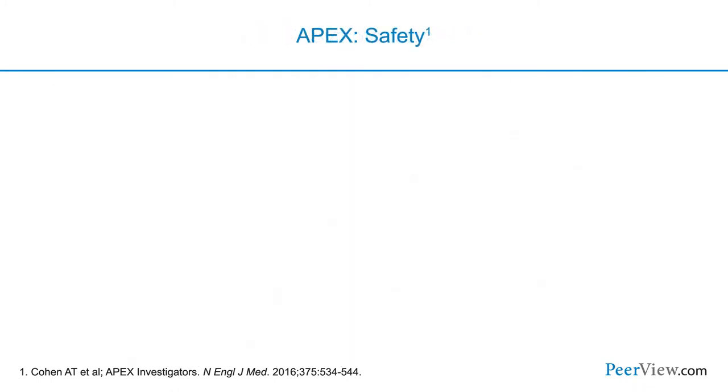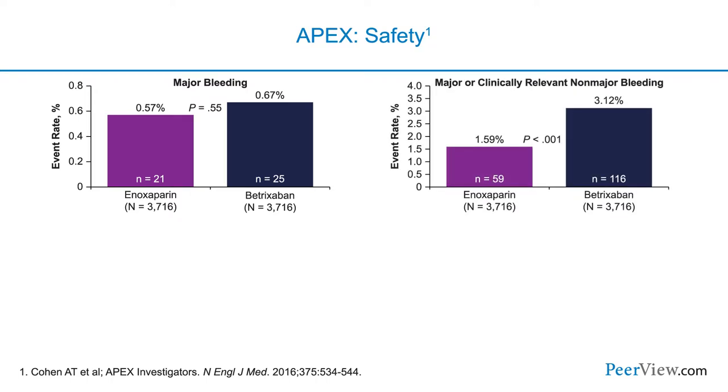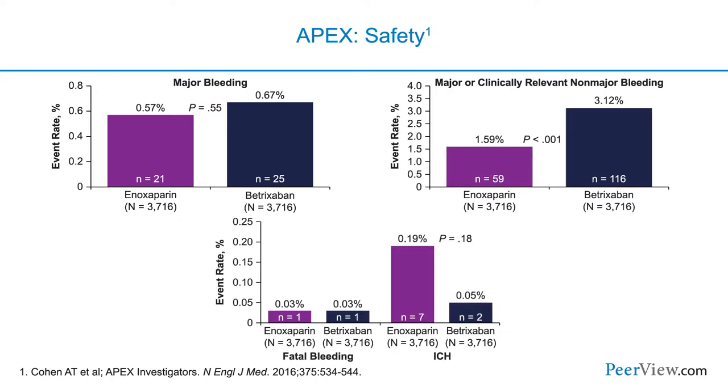When we look at safety, there wasn't an increased risk of major bleeding with this very potent prophylactic measure. There was an increase in clinically relevant non-major bleeding, but there wasn't any increase in intracranial hemorrhage — if anything, there might have been a numerical reduction in intracranial hemorrhage.